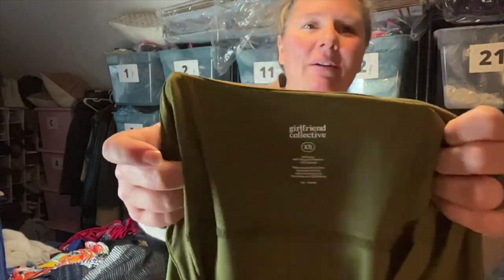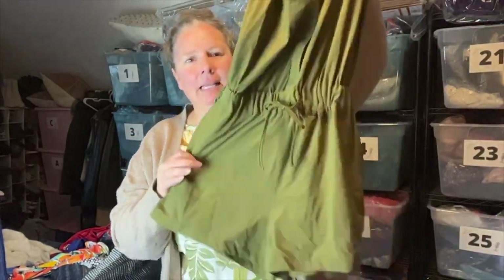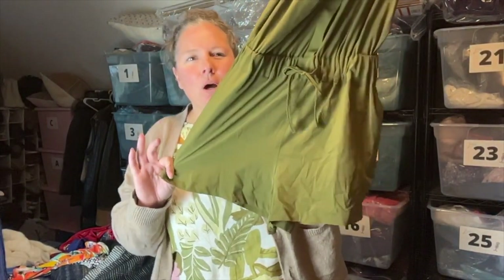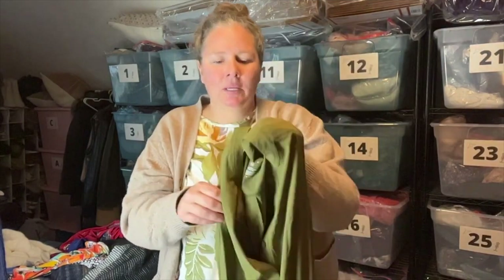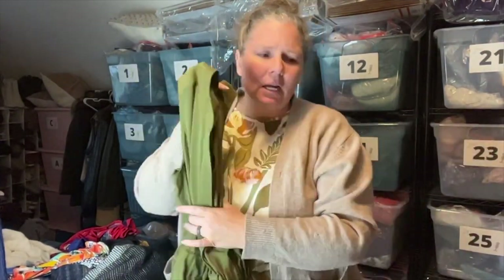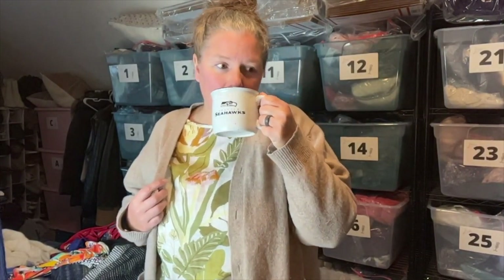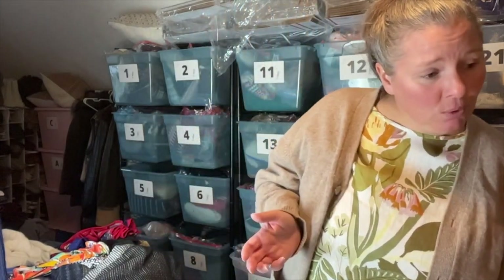This is Girlfriend Collective in a size extra small — an olive green stretchy romper with pockets, elastic waist, sleeveless style, and a concealed button front. I listed this for about $50. There weren't a lot of comps for this exact style in this color. Girlfriend Collective is a good brand, but I haven't had the best luck selling it. Plus it's off-season and an extra small, but I was not going to leave it behind.